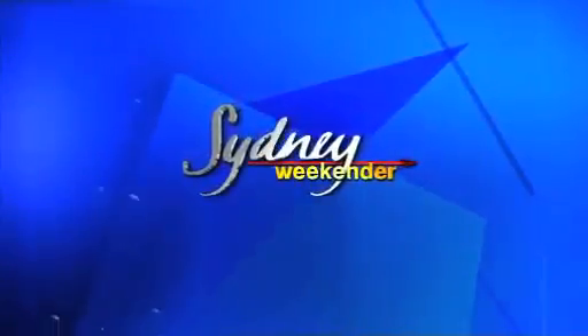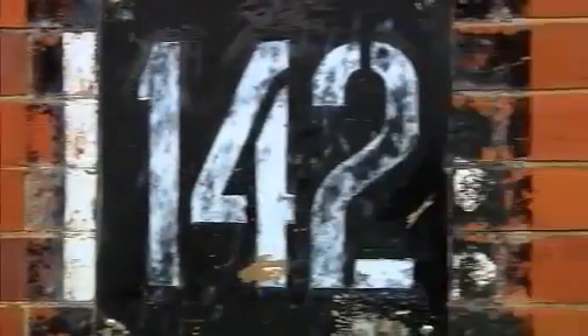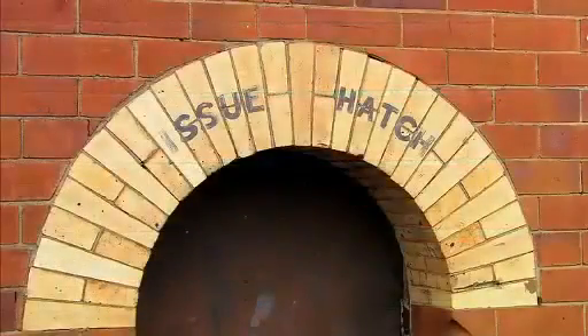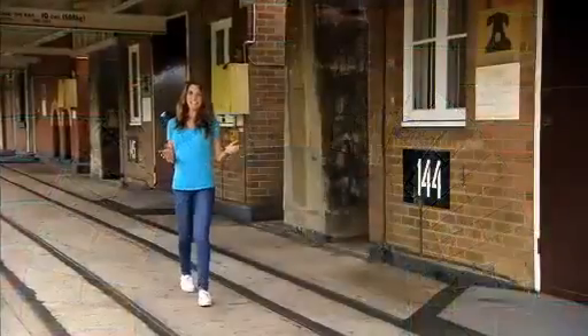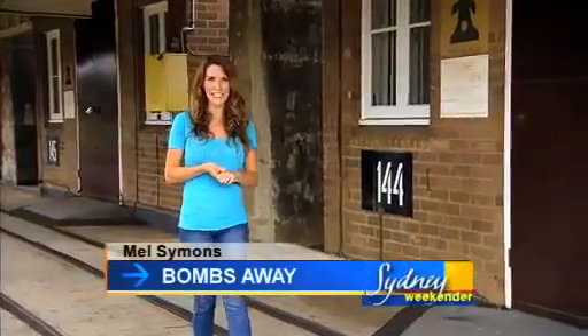Come on, let's go! But first up, Mel's got something to toot about. If you're having a day out at Sydney Olympic Park, one place you must see is the Newington Armoury.